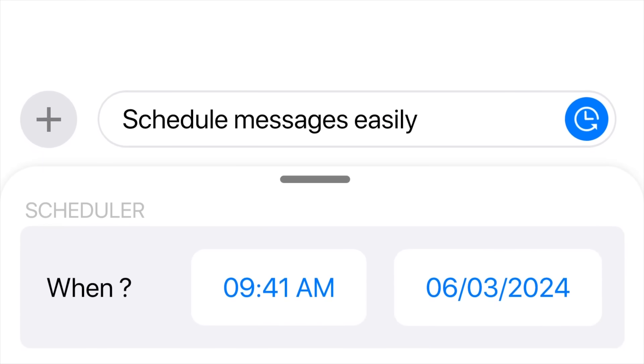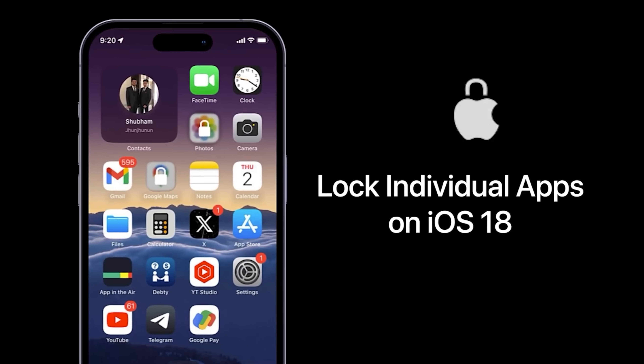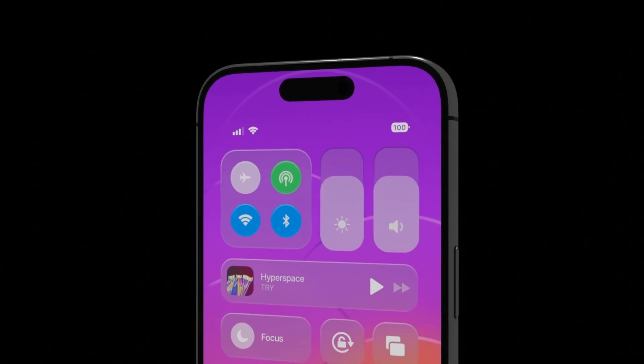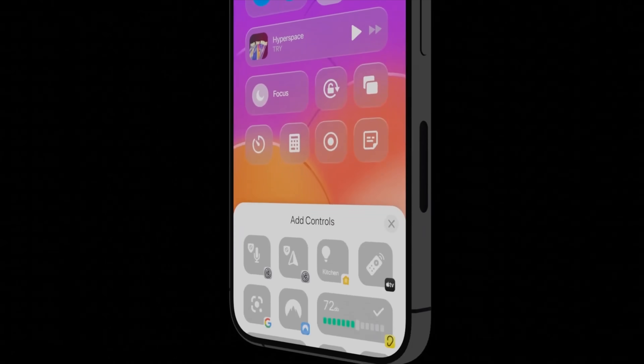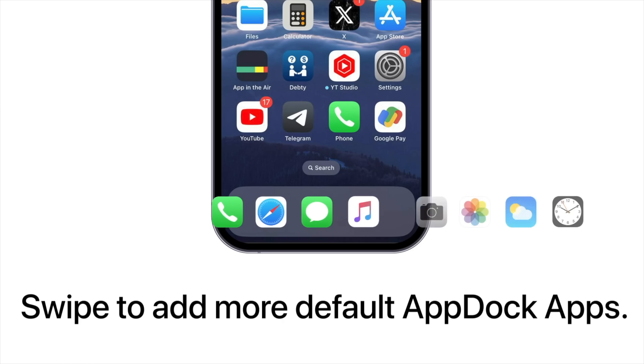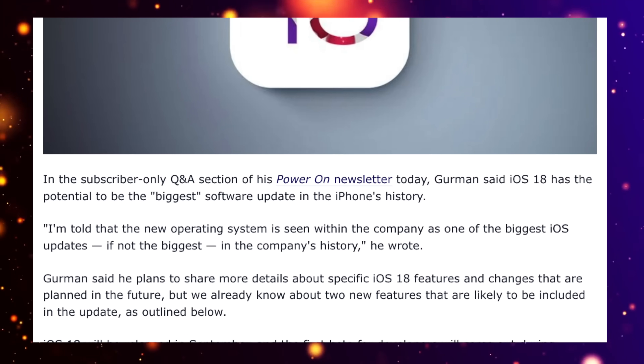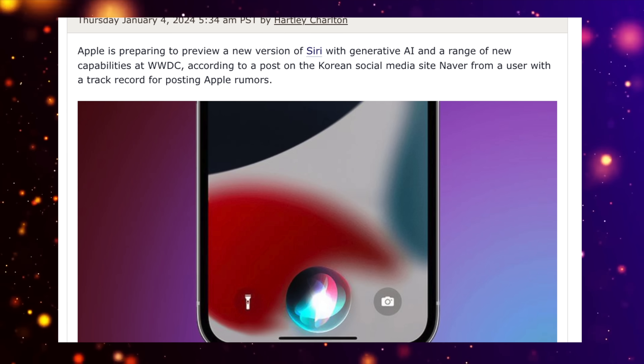Early test versions of the software have already been leaked, giving us an idea of what to expect from the update. There are still hidden features and functions that we don't know about, as iOS updates often include hundreds of tweaks and new features, but some key features have been revealed. It does seem like Apple's main focus will be AI in iOS 18.